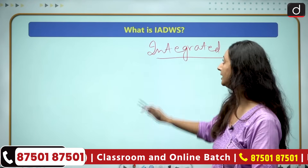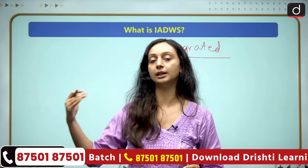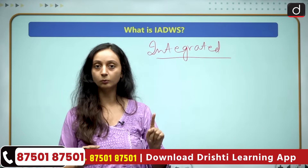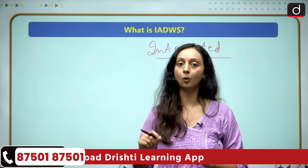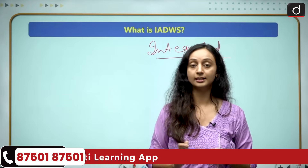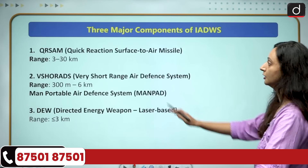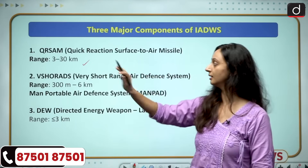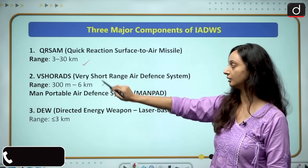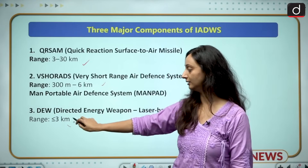It is an integrated defense weapon system because now it's a system — we have one weapon system for different types of threats. Earlier it was one weapon for one target; now we have one weapon system for all types of targets. This is the IADWS. The different weapons are: QRSAM, which has a range of 3 to 30 kilometers; V-SHORAD, which has a range of 300 meters to 6 kilometers; and DEW, which has a range of less than 3 kilometers.